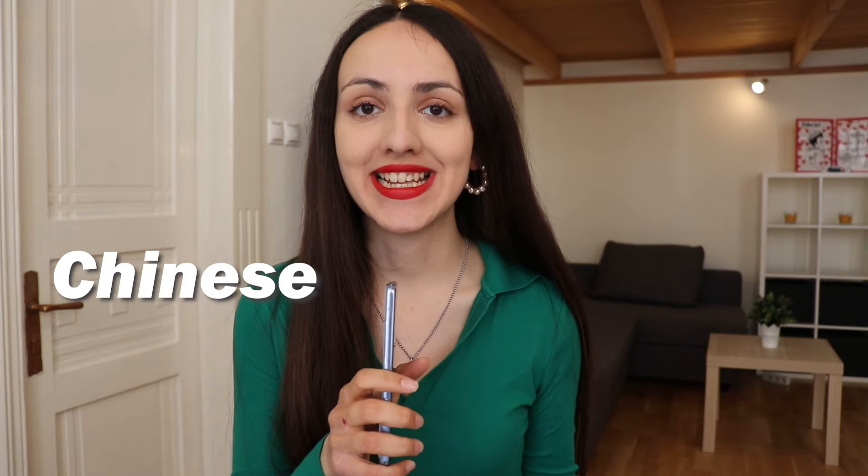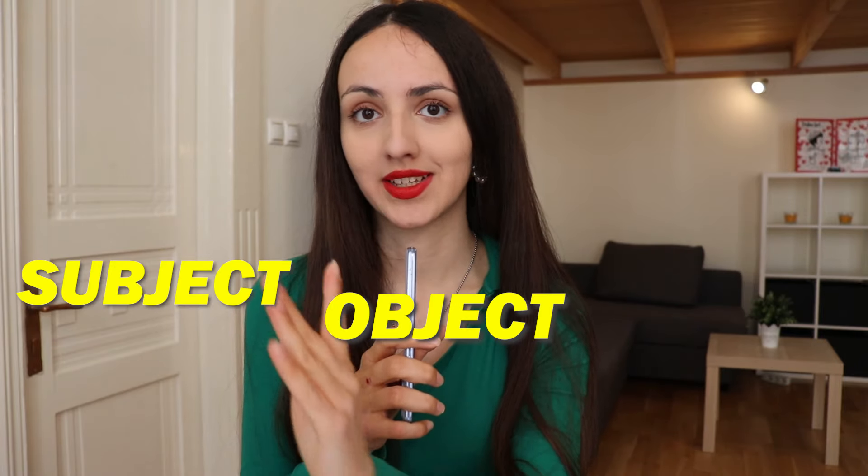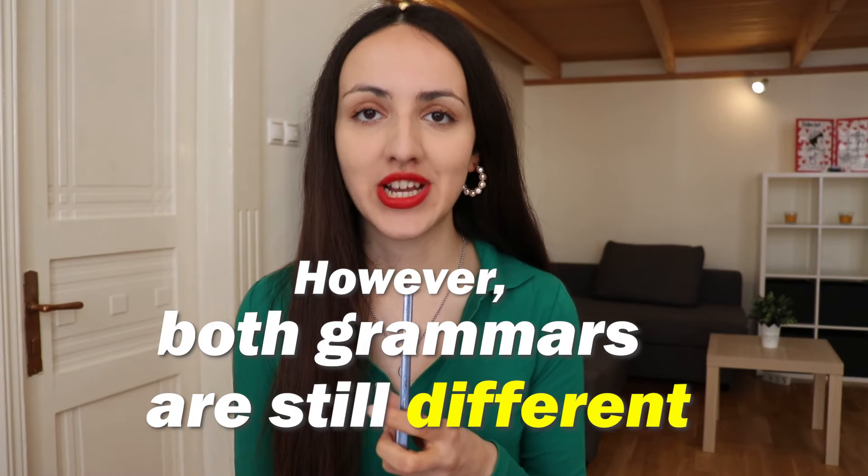In terms of grammar, both Chinese and Japanese are SOV languages, which means their sentence structure is subject, object, and verb. However, Japanese grammar and syntax is pretty much different from Chinese. For example, the verb conjugations and grammatical particles are pretty much different from those used in Chinese.